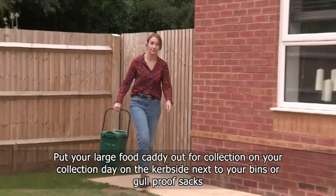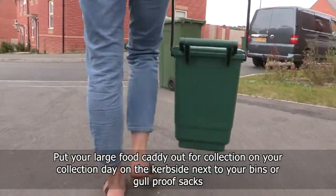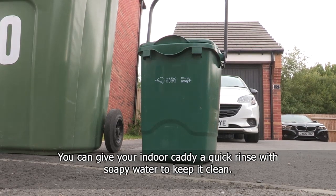Put your large food caddy out for collection on your collection day on the curbside, next to your bins or gull-proof sacks. You can give your indoor caddy a quick rinse with soapy water to keep it clean.